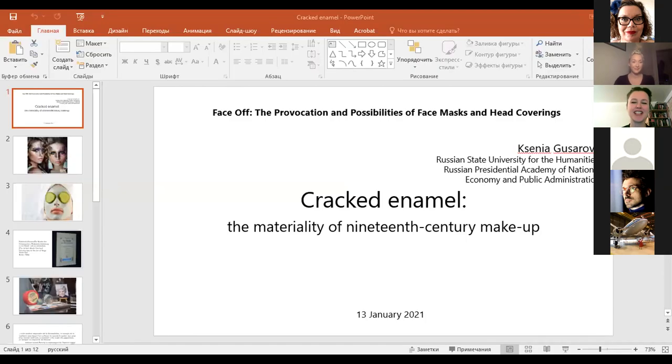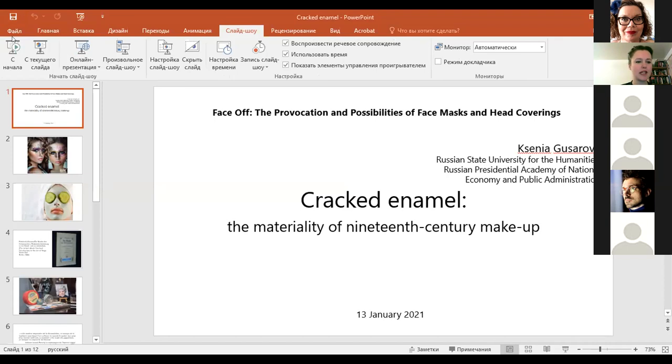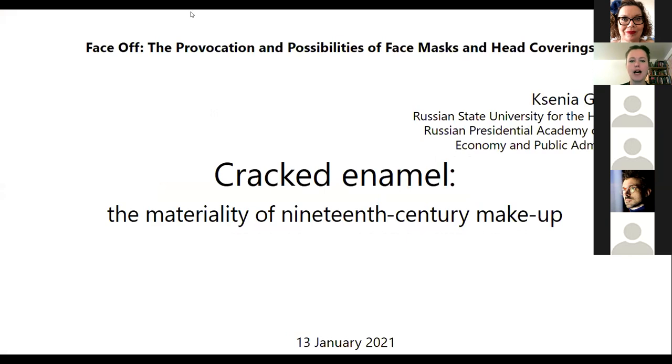Thank you for the introduction, and great thanks to all the organizers for putting together this magnificent event. My presentation will be dedicated to 19th century makeup, and it is both very exciting and a bit frustrating to be discussing the materiality of something which we can by no means touch and hardly see. My presentation will be a bit visually sparse for that reason, featuring few pictures and a lot of quotes, but I do hope that these quotes will allow us to touch the past and really experience the materiality of makeup as it was described and imagined in the 19th century.